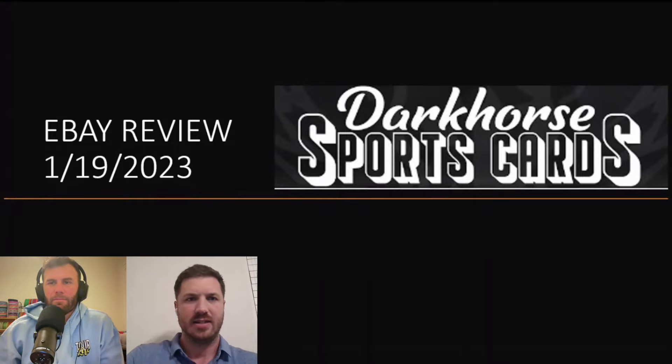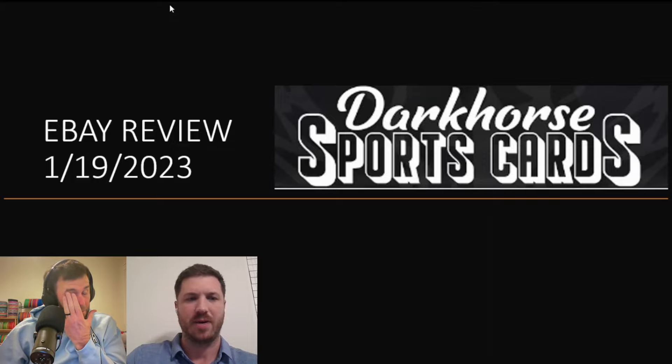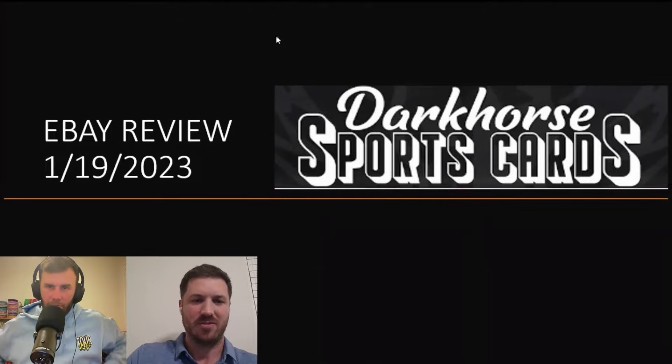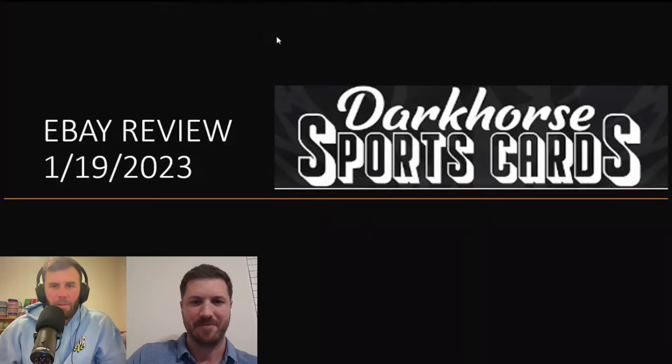I wanted to talk about the state of the channel. We've got a lot of content and a lot to get through. But after each bigger video, we put some time and effort into reviewing some of the cards and comps. We want to keep some of the cards and sell some of the cards. So this video is to review how we did on eBay compared to our comps. Let's just jump into it.